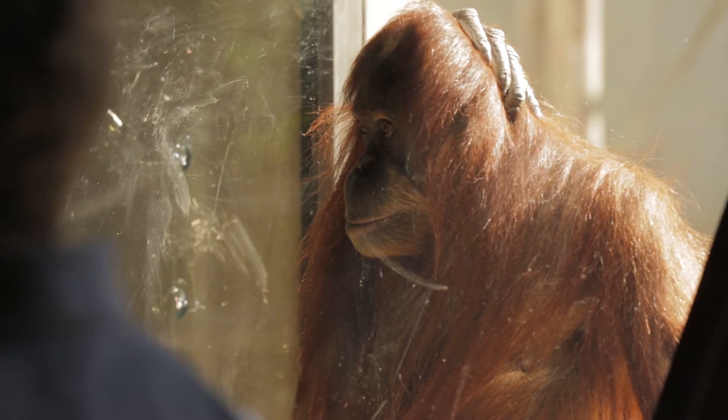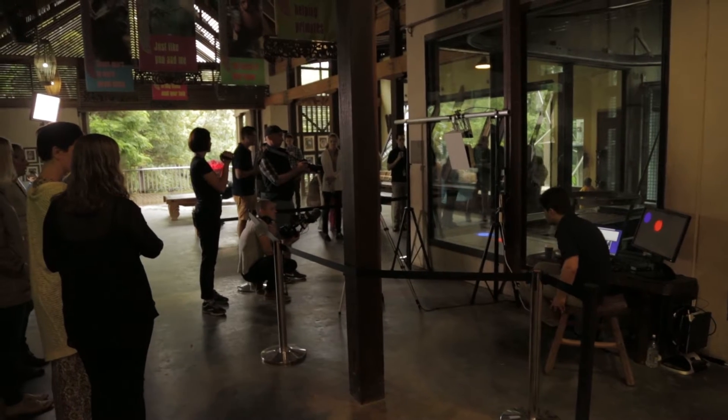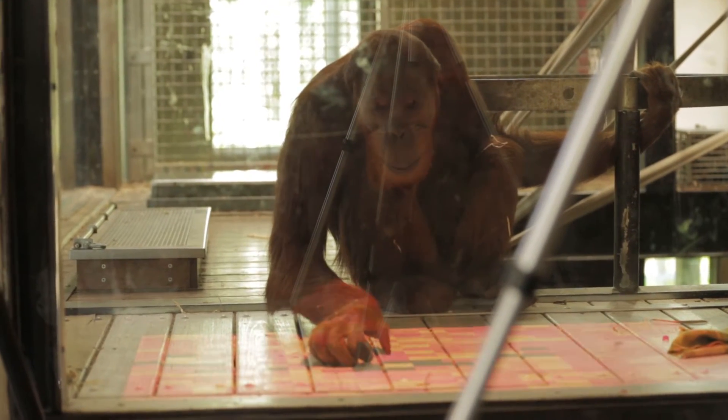We're conducting the first phase of our trial of technology for orangutans. What we're trying to do here is enhance the enrichment that orangutans are provided here at the zoo. What we've done is we've set up a projector outside of the enclosure and that projects into the enclosure an interface or a screen which the orangutans can interact with.